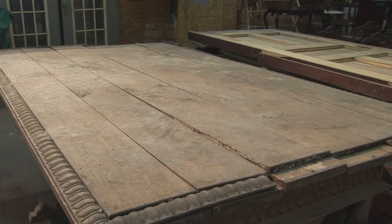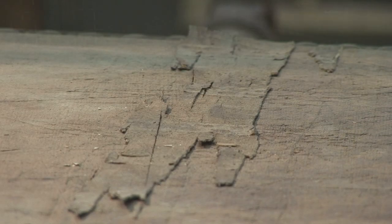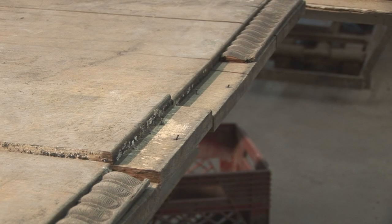Let's say you have a table that was in your family and you don't have the chairs. We at the Workshops can restore this table to its original look, or we can change the color. We can also make additional leaves to make it the size that you need.